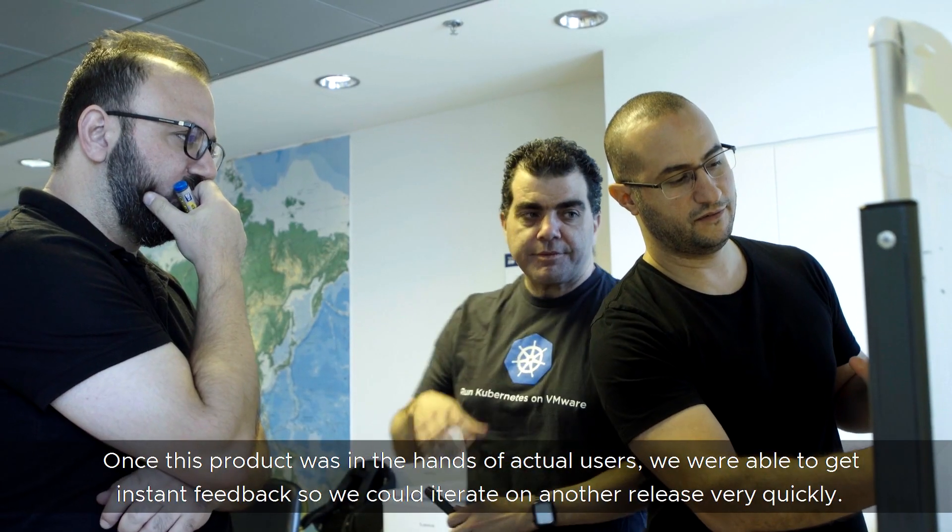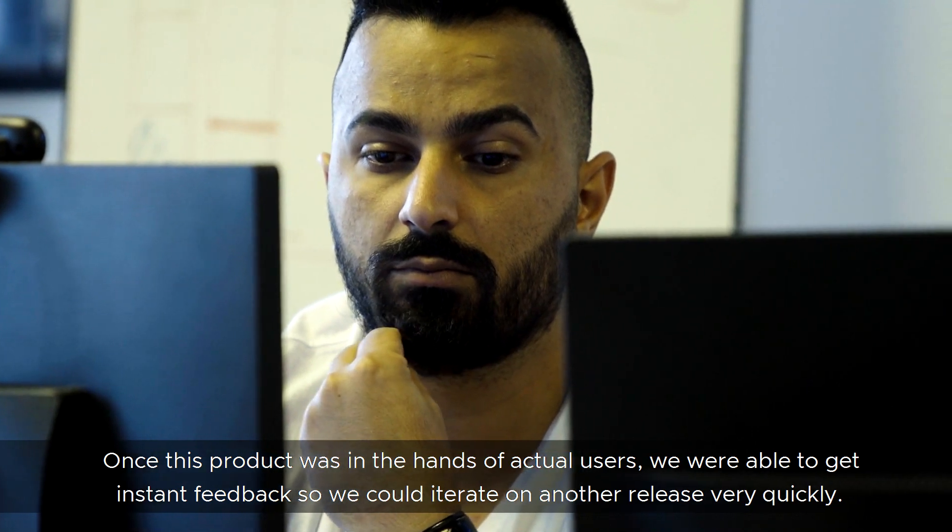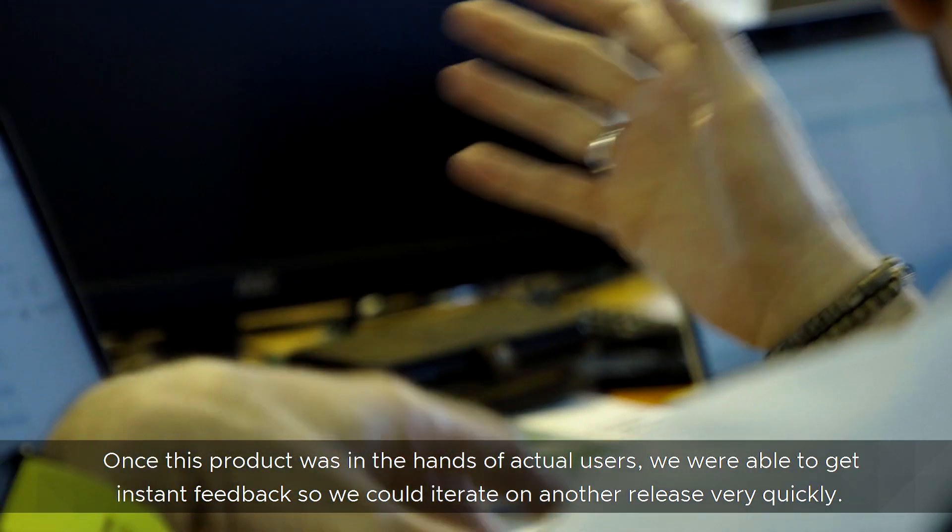Once this product was in the hands of the actual users, we were able to get instant feedback so we could iterate on another release very quickly.